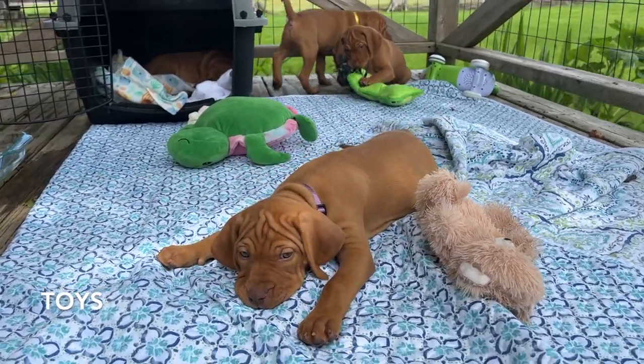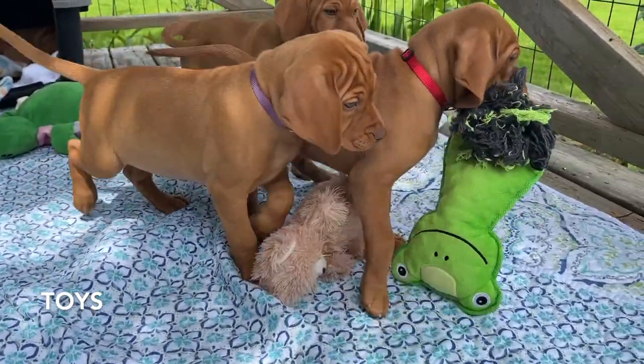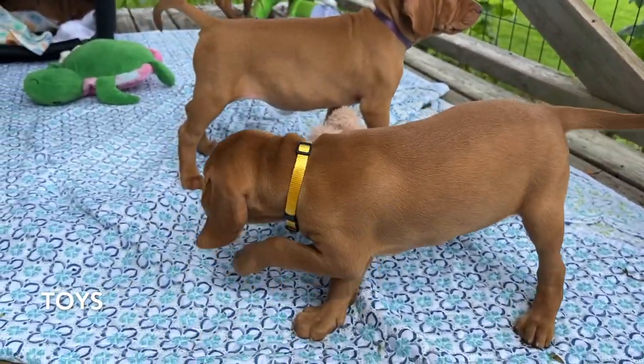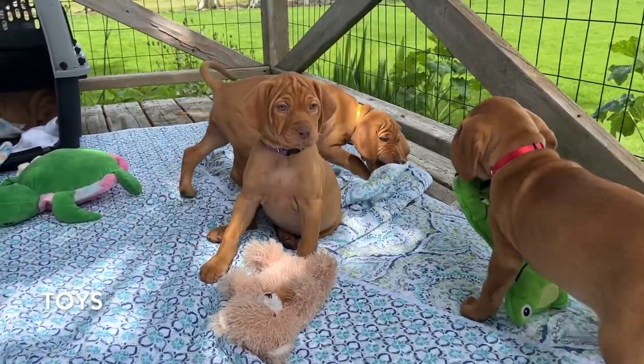When picking your pup up from the breeder, ask if they have a toy or blanket you can bring home so your dog has some scent of their family. We got this green frog toy and it did get ruined fairly quickly, but at least she had something from her family to ease the transition into her new home.